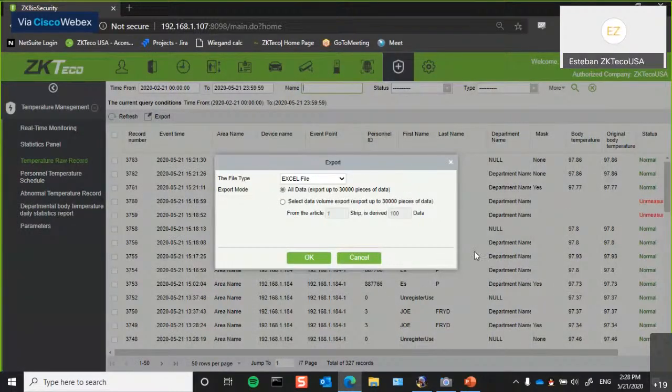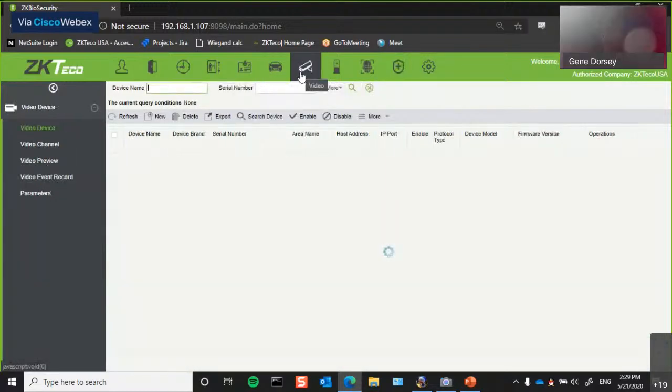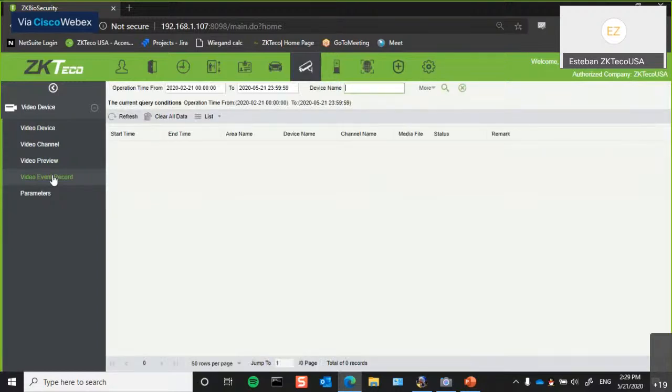Likewise, because you're using ZK BioSecurity software, we've always had video linkage. So if you wish, if you have ONVIF compliant cameras pointed at the door, whenever there's an elevated body temperature, you could have linkage so that the video file is embedded in the access control log. So you can absolutely use this in combination with surveillance cameras.